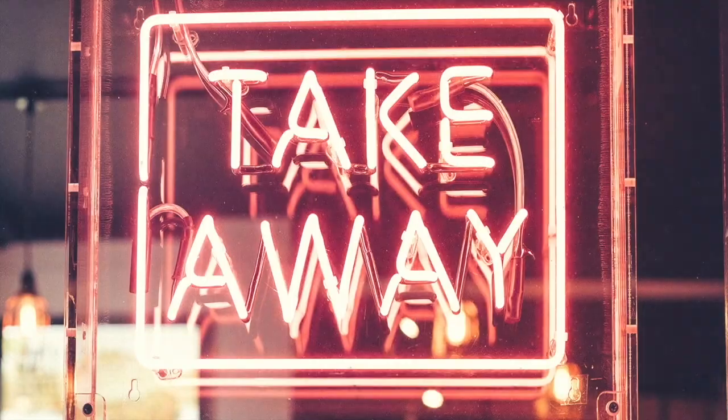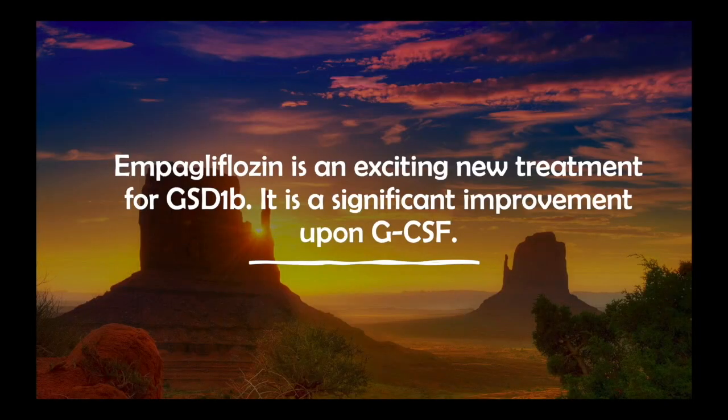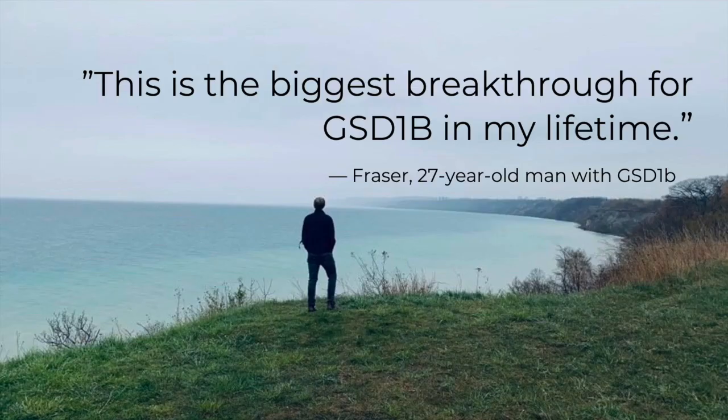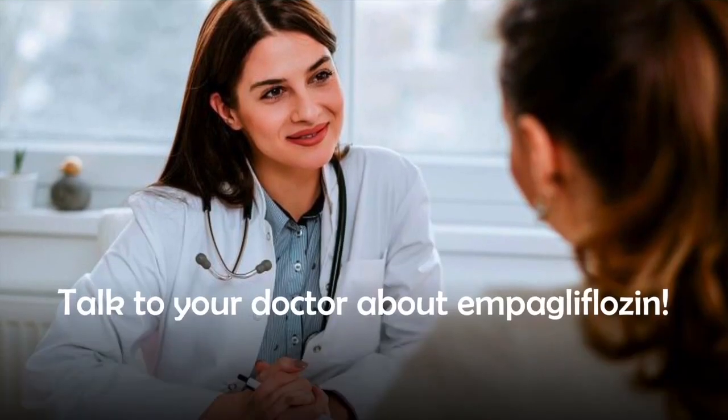So what's the takeaway? Empagliflozin is an exciting new treatment for GSD-1b that is a significant improvement upon the use of GCSF. It improves neutrophil function by preventing 1,5-AG6P from clogging up neutrophils, therefore correcting the underlying problem. It's more affordable than GCSF and it can be taken orally. It may also allow GSD-1b patients to reduce their GCSF dose or stop using it altogether. As one 27-year-old man with GSD-1b said, 'This is the biggest breakthrough for GSD-1b in my lifetime.' If you or someone you love has GSD-1b, talk to your doctor about empagliflozin.